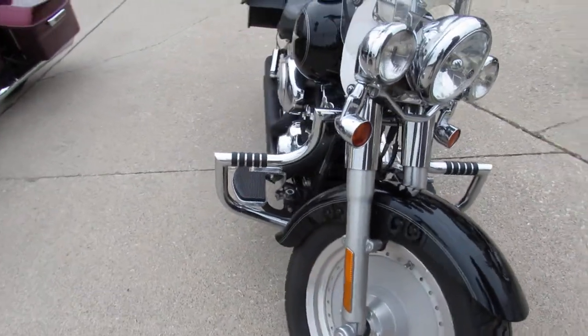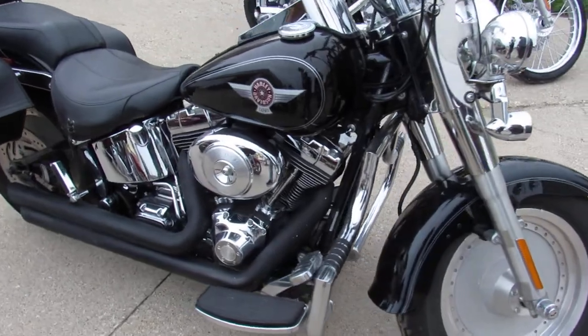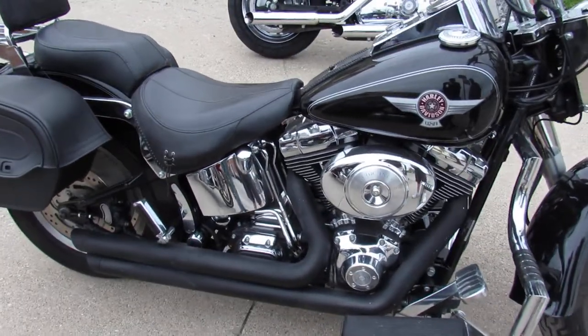It's a 2006 Fatboy. You can own it for only $79.99. Give us a call, we'll get it done — 810-648-9500. Thank you.